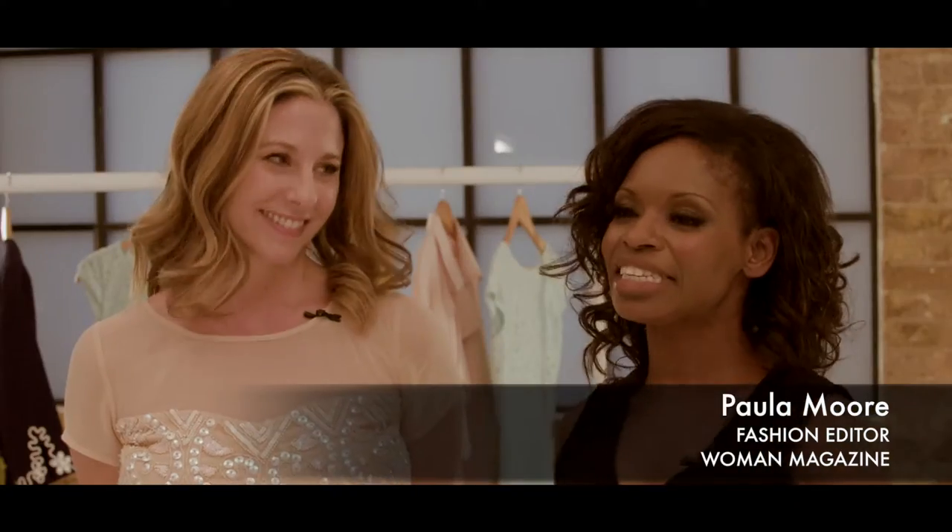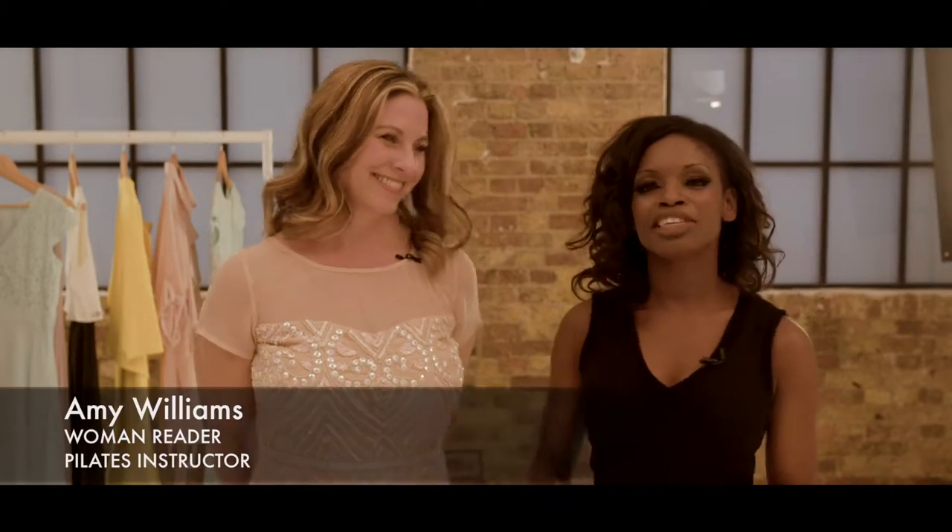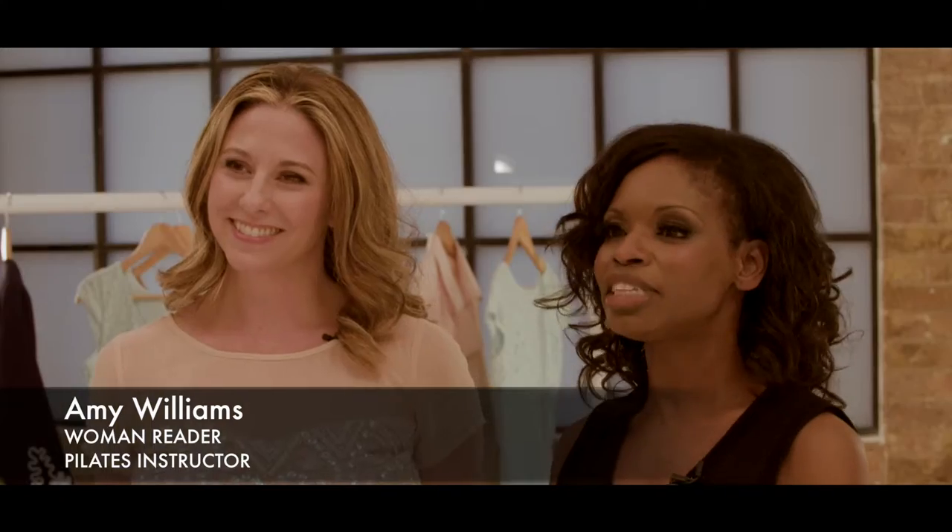Hi, I'm Paula Moore, fashion editor of Woman magazine. I'm here today with the lovely Amy to show you our favourite pieces from the JD Williams occasion wear collection.